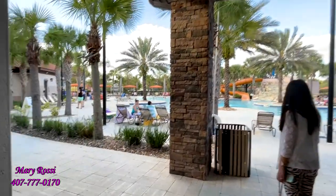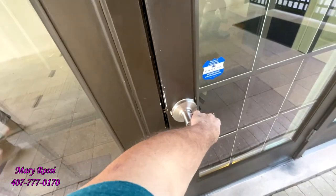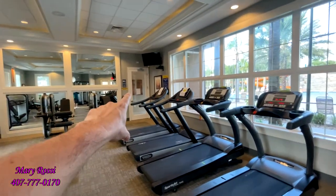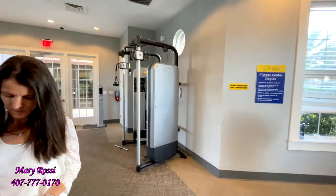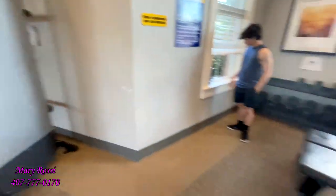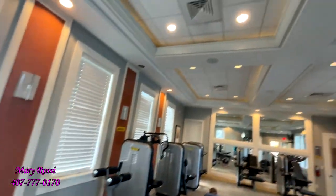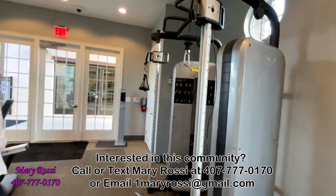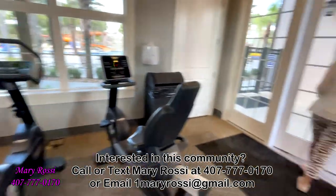Let's see if the fitness center is open. Here we are — restrooms through there, and this is the extent of the fitness room. I think it's a really nice one. There are free weights. I like it. It's nice and chilly in here — they keep the temperature comfortable with good air conditioning for the workout.